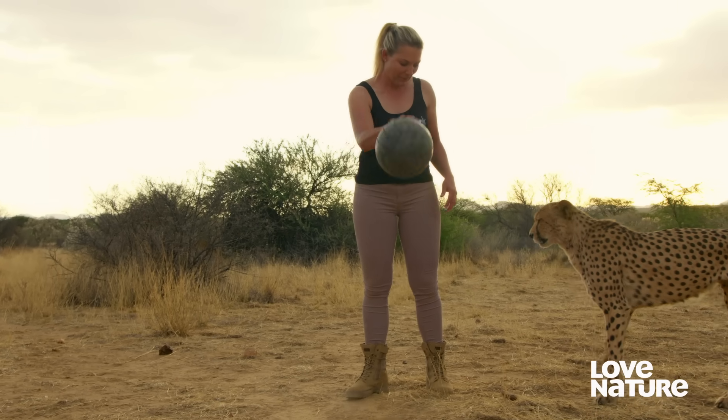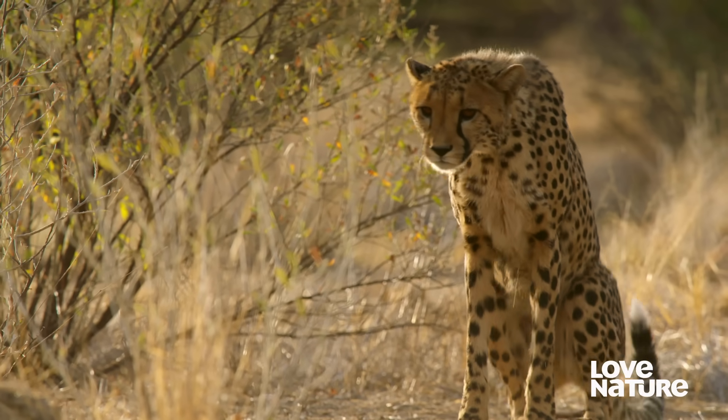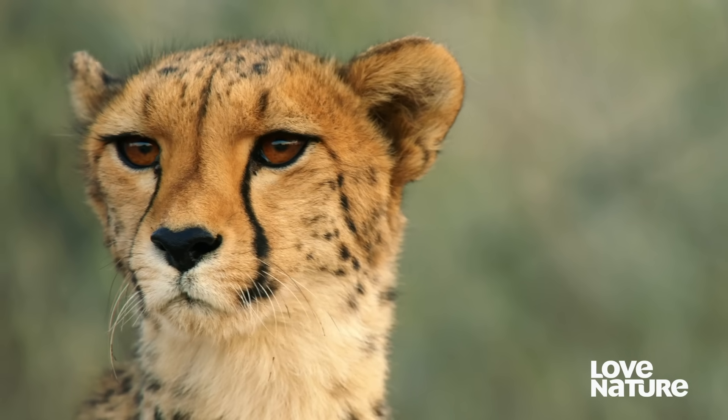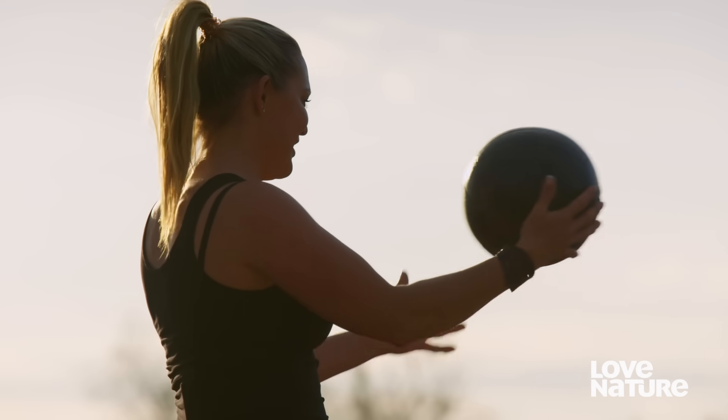For us, it's important to have them happy. If it's a happy cat, it's a healthy cat. With entertainment and playfulness, you can get that little spark going. And we need a spark for them to survive in the wild. So we constantly have to think of new, innovative toys and ideas to keep them going and motivated.